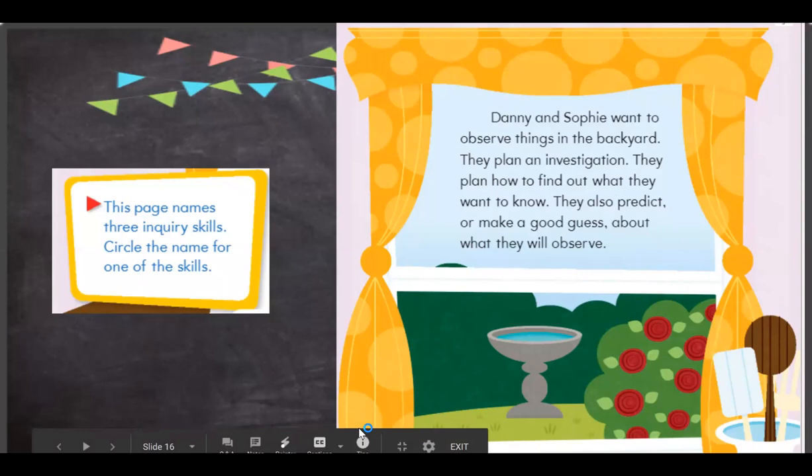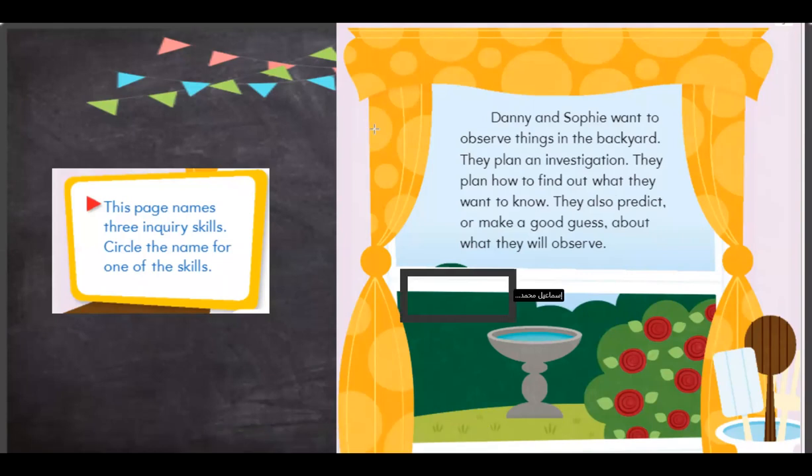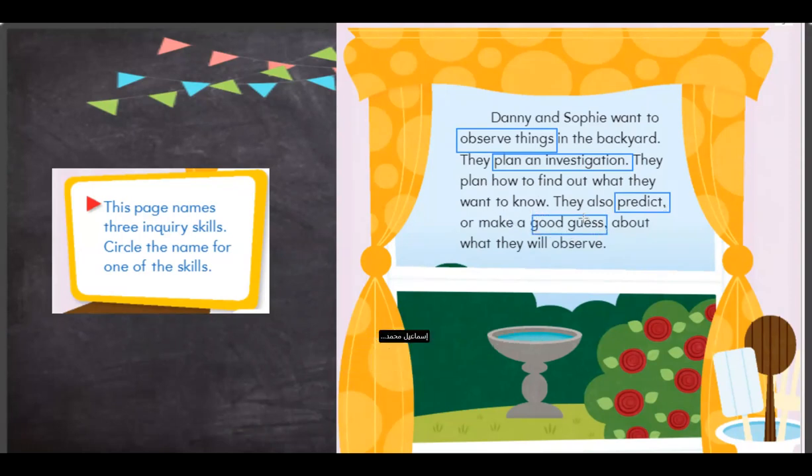Let me write down what we want to know. So: observe, plan an investigation. Then they also predict. What do I mean by predict? Predict is to make a good guess.